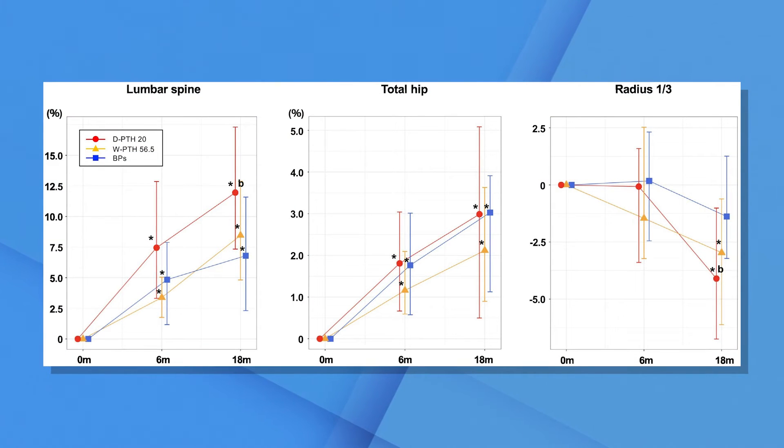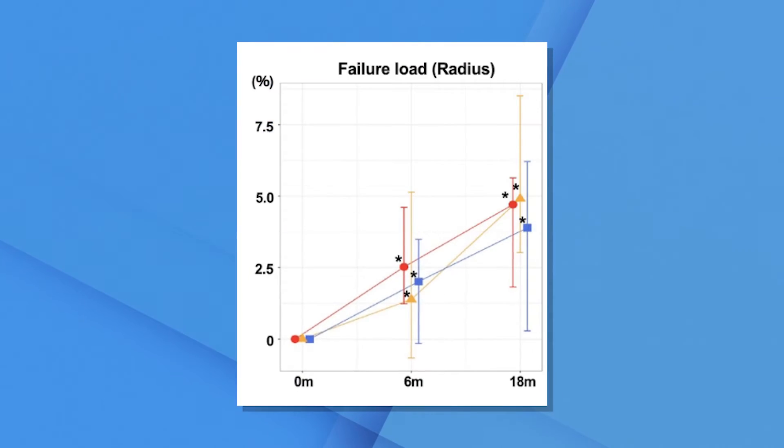DEXA improved in the lumbar spine and total hip, but not in the radius. When they then performed quantitative CTs to assess a failure load or strength rating of the bones — in the distal tibia and the radius — what you can see is that the failure load of the radius actually continues to go up despite the fact that the DEXA is going down. This is a great example of how DEXA can be helpful but does not tell the whole story.